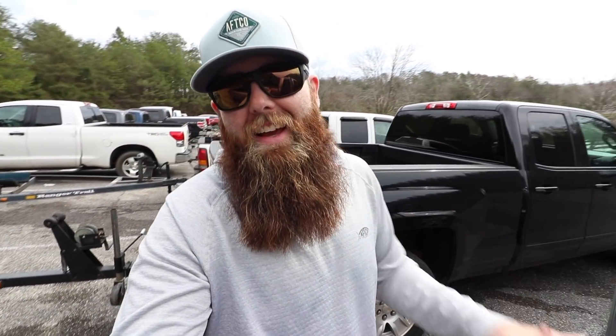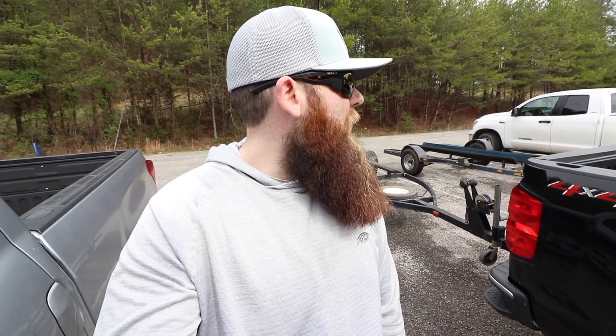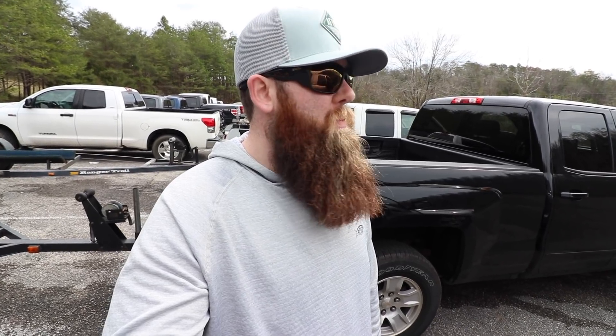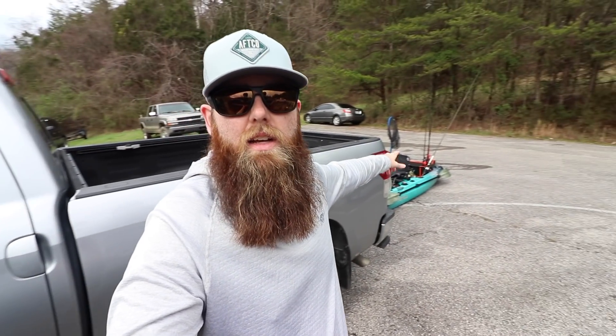Welcome back to another episode guys. Today we're doing a little bit of kayak fishing. I've showed up at the boat ramp and it is so busy — I've never been to this boat ramp before, never even been to this part of the lake. There are a ton of people here fishing. I just talked to three separate dudes who all said the same thing: fish are biting, fish are here, get out there and go fishing.